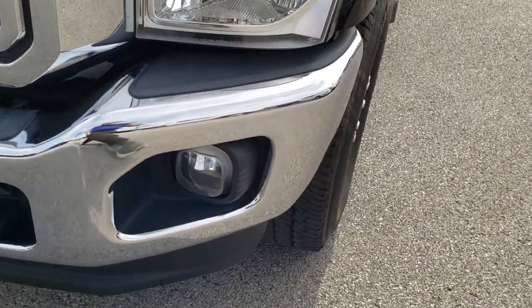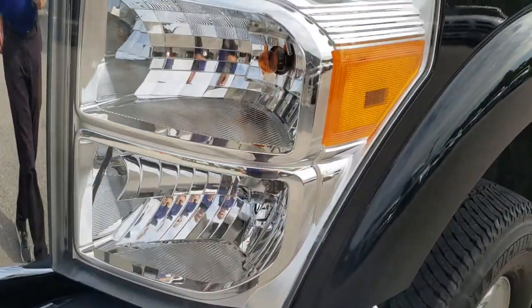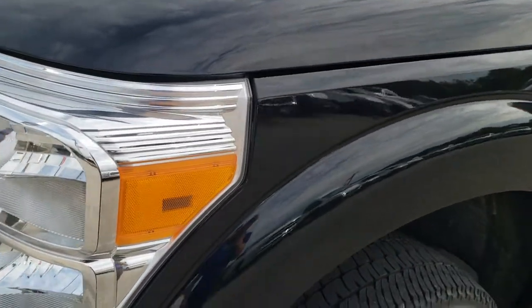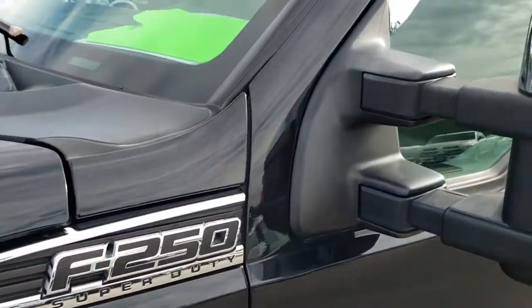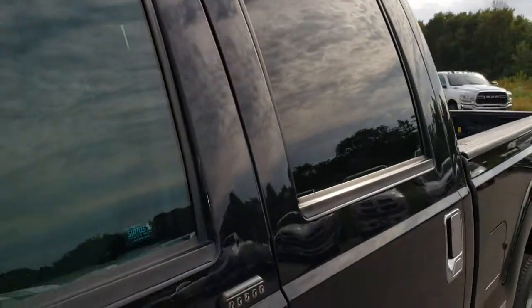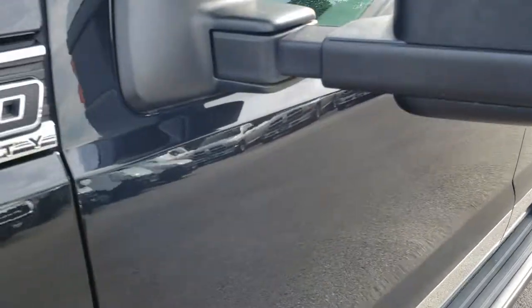Factory fog lights, front bumper and lower valance look really good. Headlight lenses are nice and clear. Tuxedo black is the color. We shoot all of our videos in 1080p, so if you have HD capabilities on your computer, tablet, or smartphone device, turn them on right now because it is like you're right here looking at the truck with me.